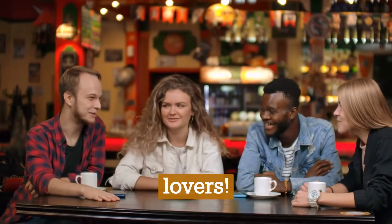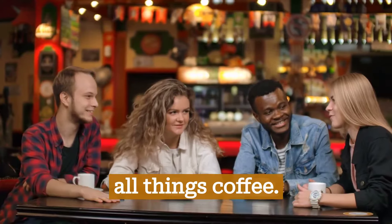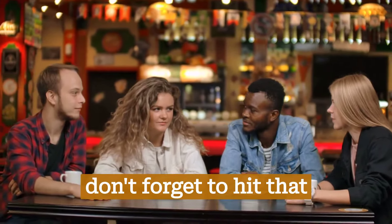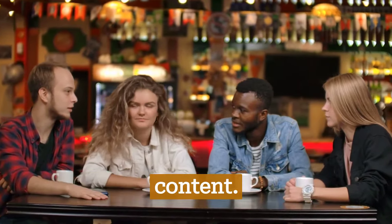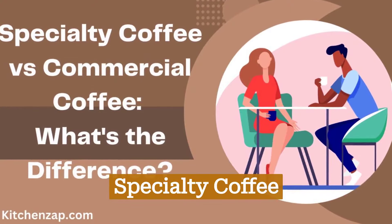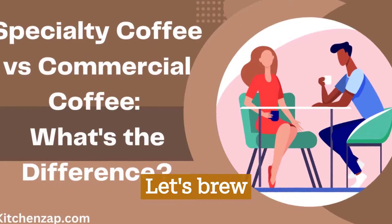Hello, coffee lovers. Welcome back to our channel, your go-to place for all things coffee. If you're new here, don't forget to hit that subscribe button for your daily dose of caffeine-infused content. Today, we're diving into a hot topic: specialty coffee versus commercial coffee. Let's brew this discussion.